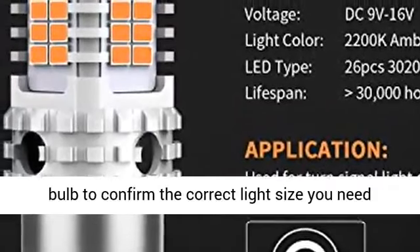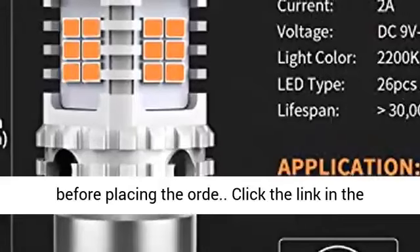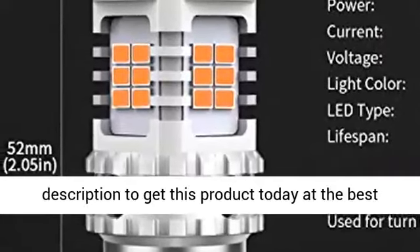Important note: please double-check your vehicle's owner's manual or the original bulb to confirm the correct light size you need before placing the order. Click the link in the description to get this product today at the best price.